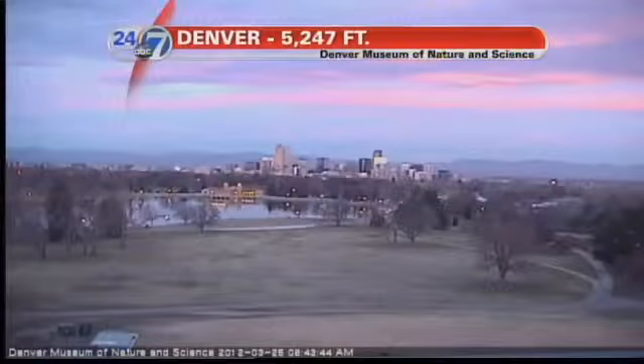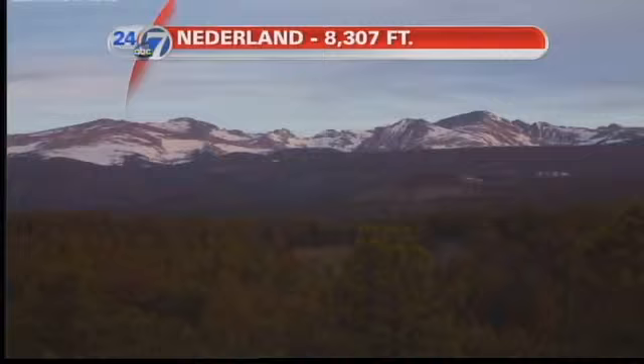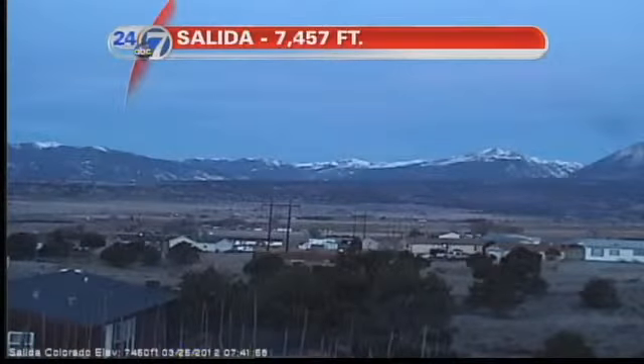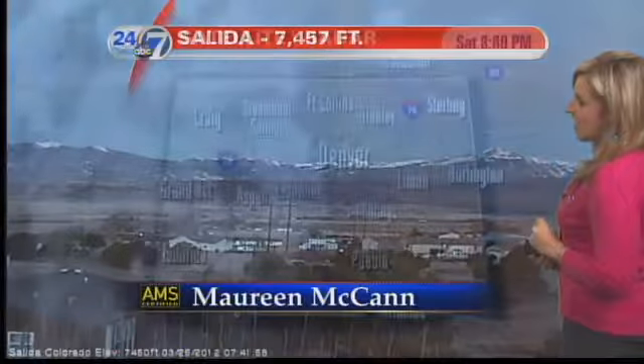As we begin with a look at the cameras around the region, what a gorgeous sunrise. Check out this view from our camera at the Denver Museum of Nature and Science. Sunrise this morning at 6:53, and you'll be able to enjoy that sun all the way until 7:15 tonight, so a sure sign of spring. Beautiful start to the day also in Nederland, over 8,000 feet. Down in the Arkansas Valley, the camera in Salida pointing at the Sawatch Range, and it has a beautiful start to the day there as well.